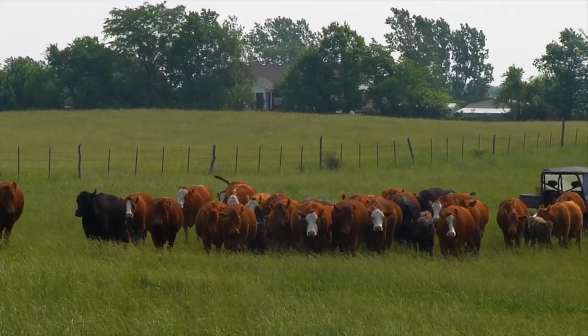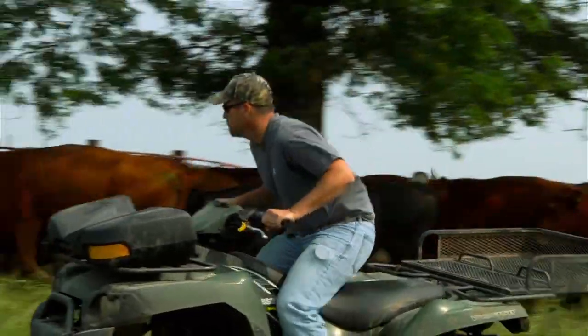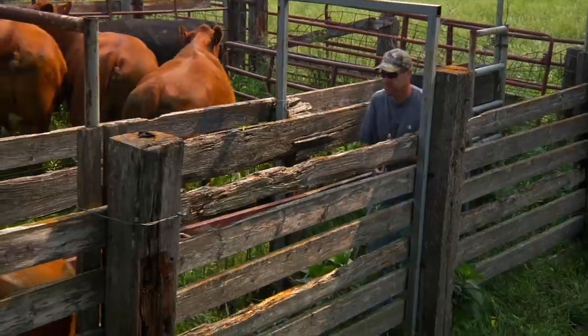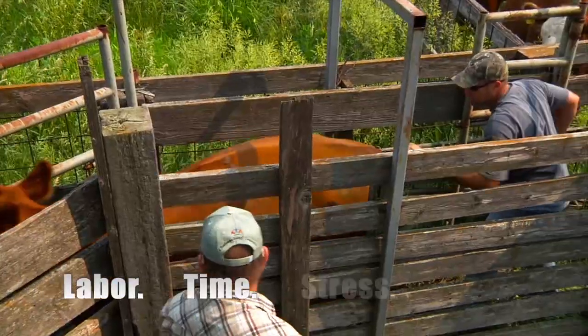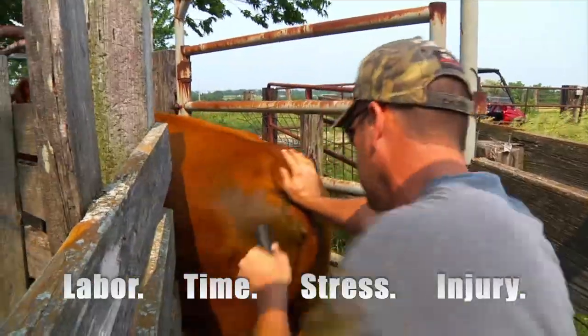But most traditional hornfly treatments require rounding up the cattle and running them through a chute. This labor-intensive process provides imprecise dosage control, creates stress, and risks injury to you and your cattle.